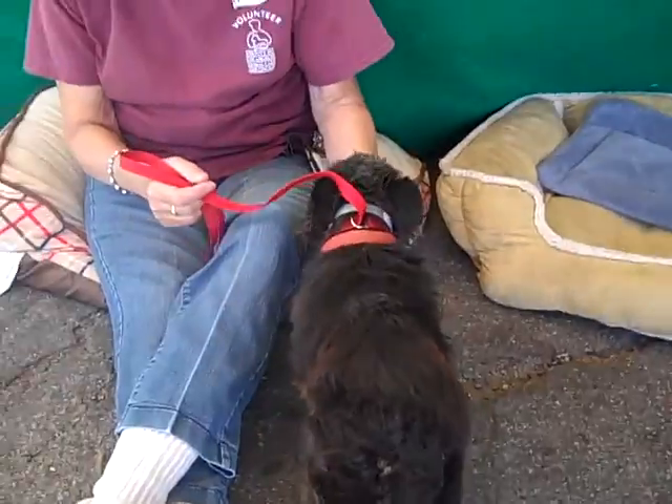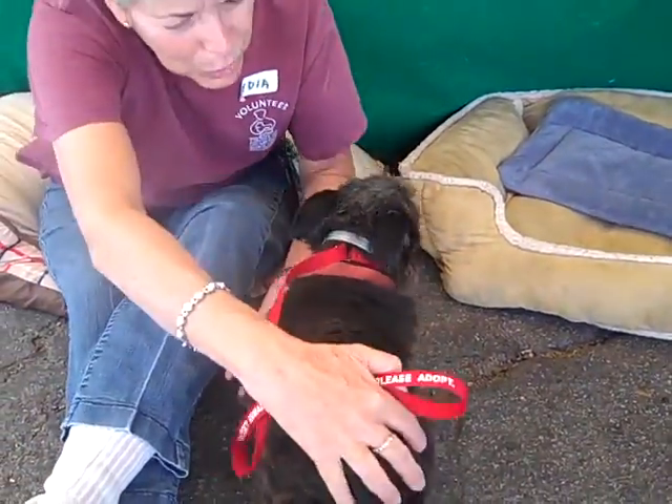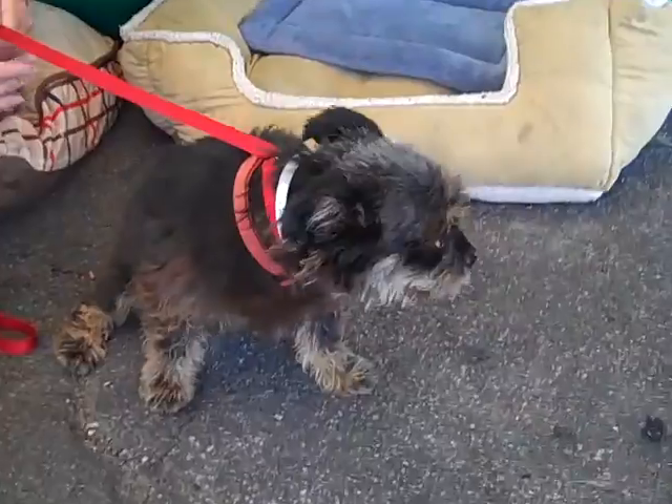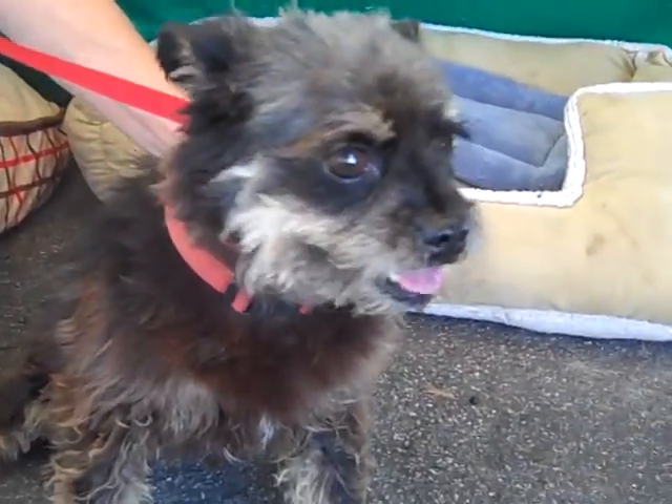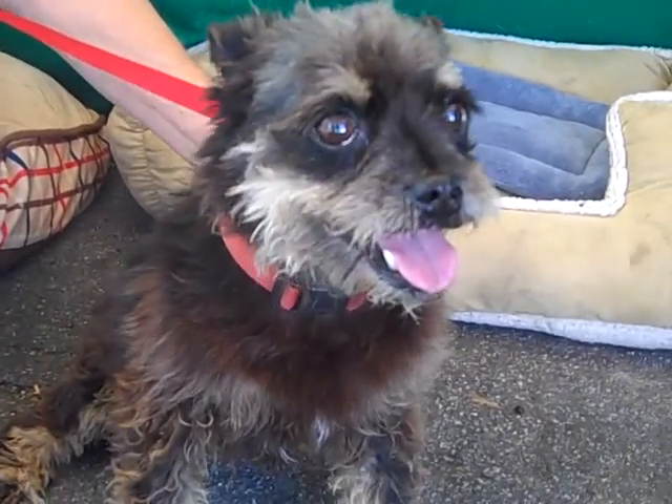Please come down and meet Queenie. If you're looking for the perfect little lap dog, perfect little purse dog, and a dog to get you lots of attention, she is about the cutest thing you can ever find. Come and meet Queenie at the Walden Park Shelter.